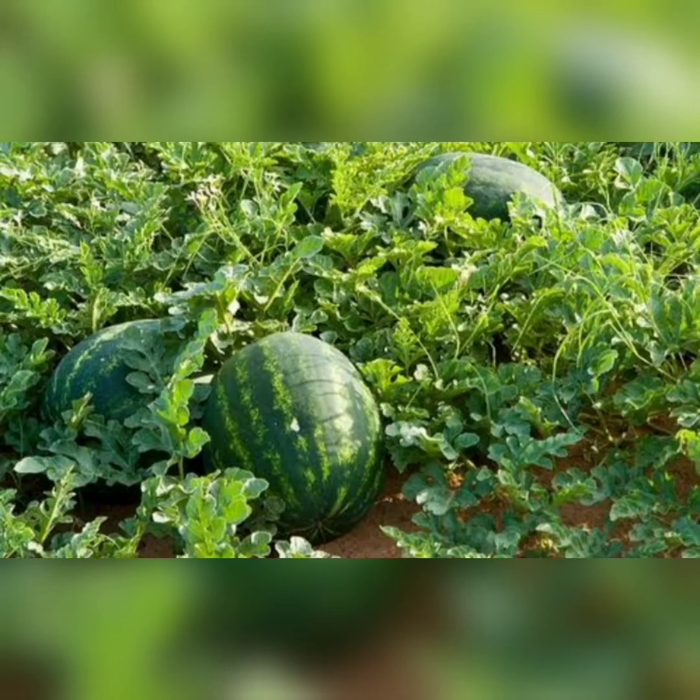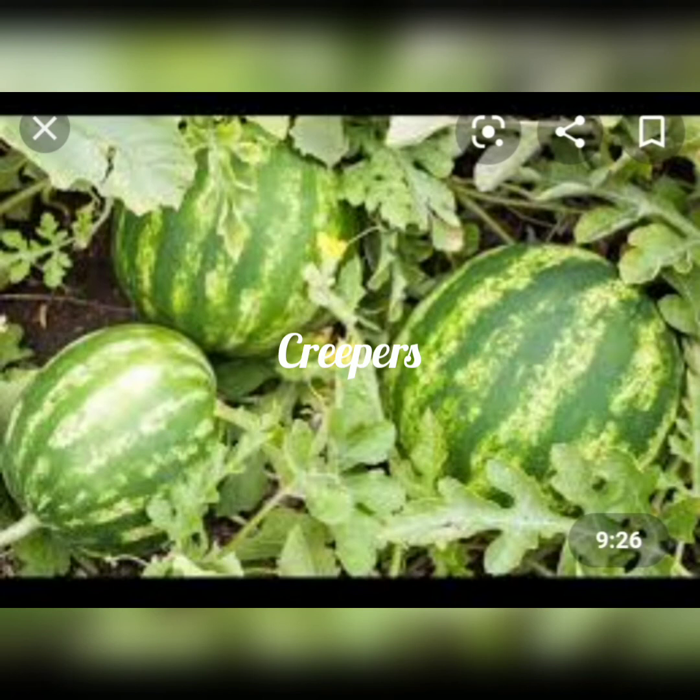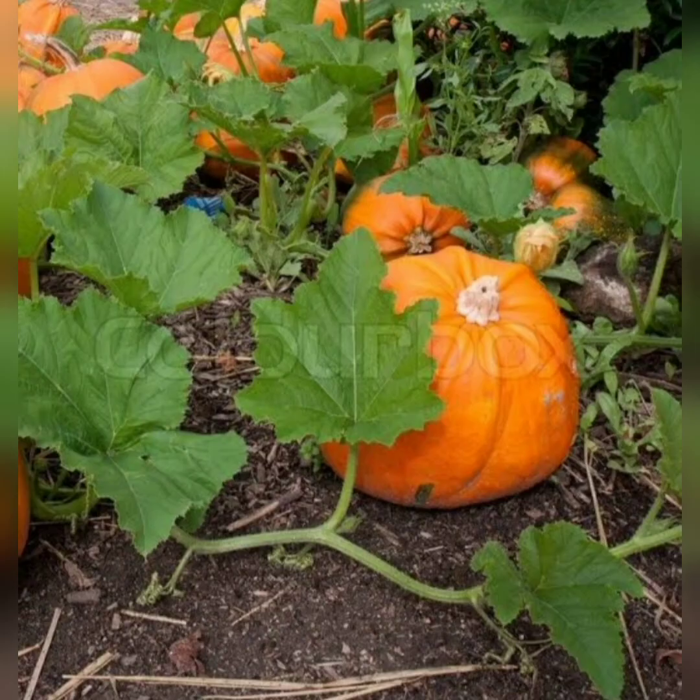Some plants creep or crawl on the ground. They grow and spread themselves on the ground. They have weak and soft stems. Watermelon and pumpkin plants are creepers.